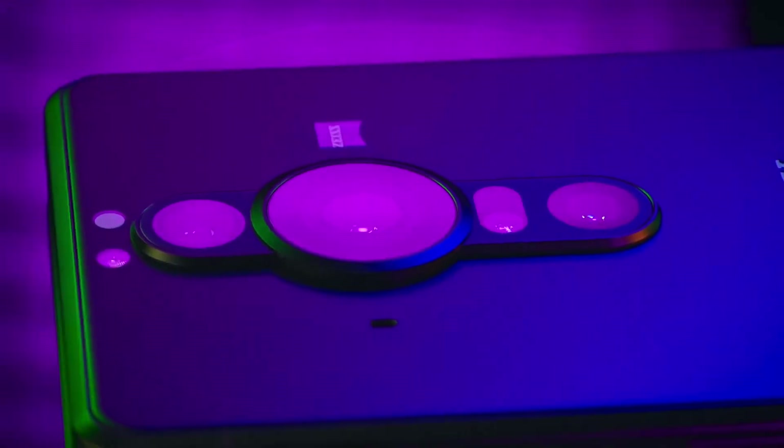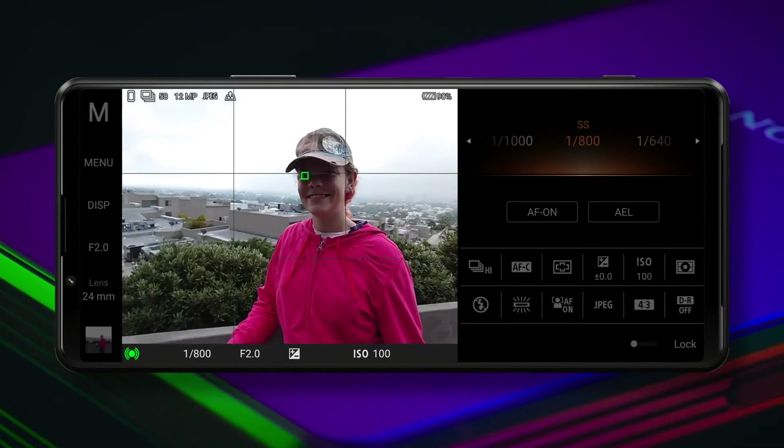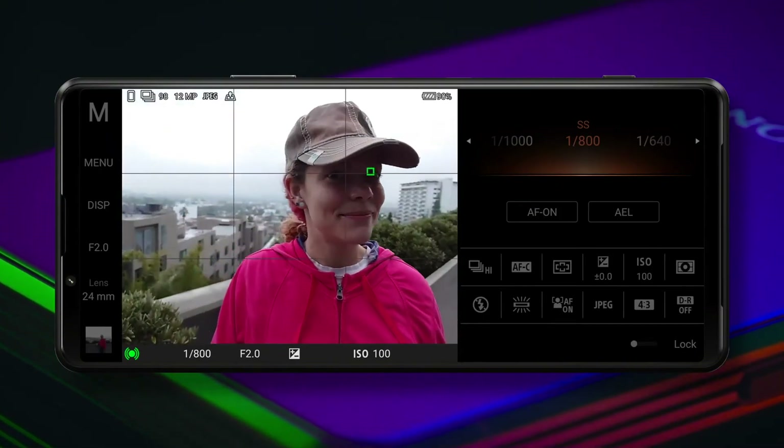With software called Optical SteadyShot and Stable Eye that stabilizes footage and tracks moving subjects, the phone promises a lot for action videographers.